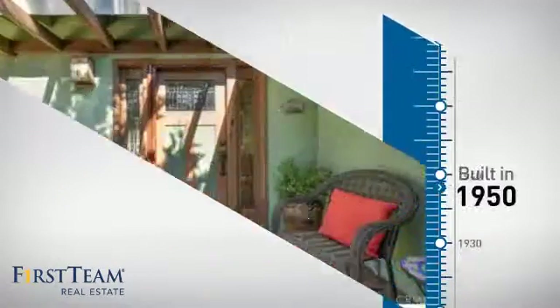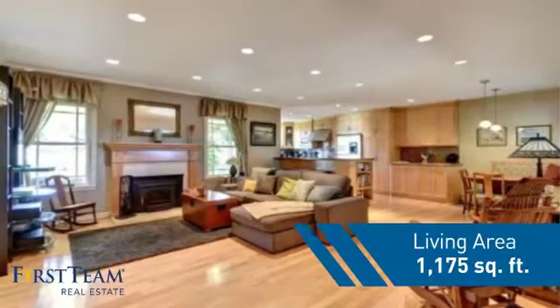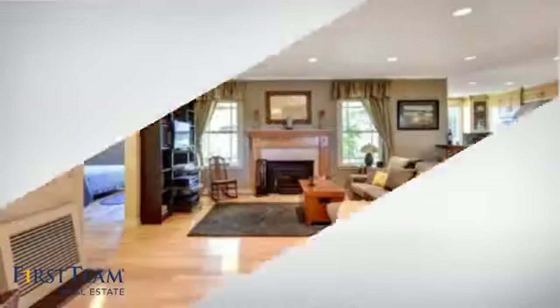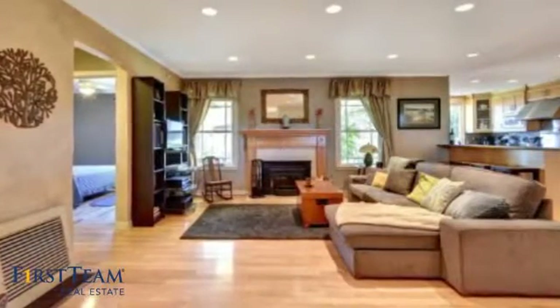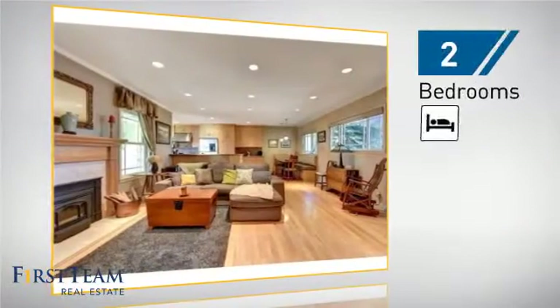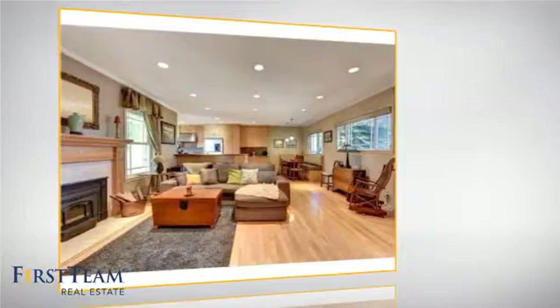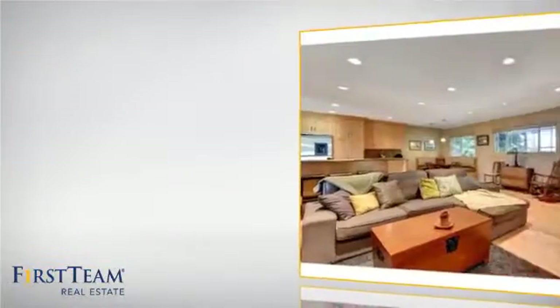This property was built in the early 50s and features over 1,100 square feet of living space, giving you a spacious layout to play host or kick back and relax after a long day. Inside you'll find two bedrooms so you always have a private space to come home to, as well as one full bathroom.